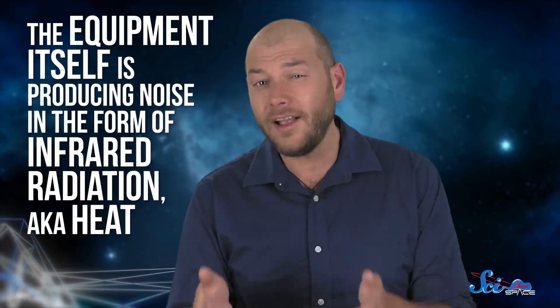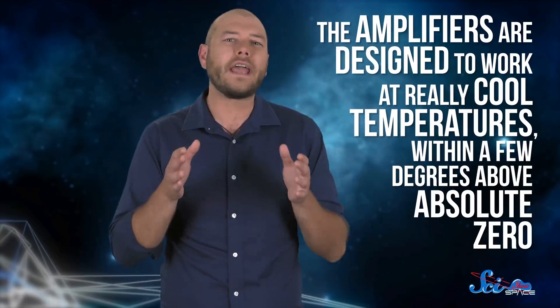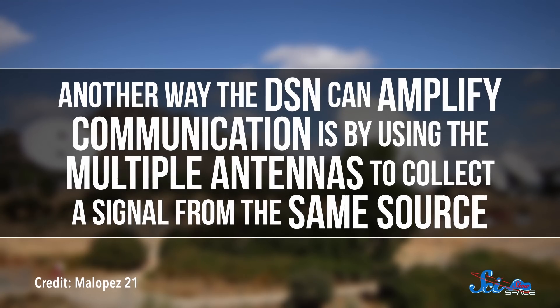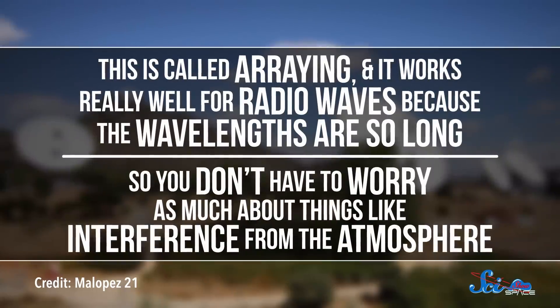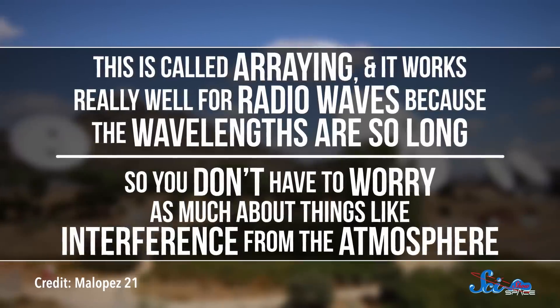All these antennas are equipped with amplifiers to hear faint signals. But that also means any background noise, including radio static emitted by basically every object in the universe, gets amplified too. So astronomers encode the signals in such a way that they can distinguish satellite signals from noise. There's also the trouble of the equipment itself producing noise in the form of infrared radiation — a.k.a. heat. So the amplifiers are designed to work at really cool temperatures, within a few degrees above absolute zero, so the heat signal doesn't overwhelm the sensors. Another way the DSN can amplify communication is by using multiple antennas to collect a signal from the same source. This is called arraying, and it works really well for radio waves because the wavelengths are so long, so you don't have to worry as much about things like interference from the atmosphere.